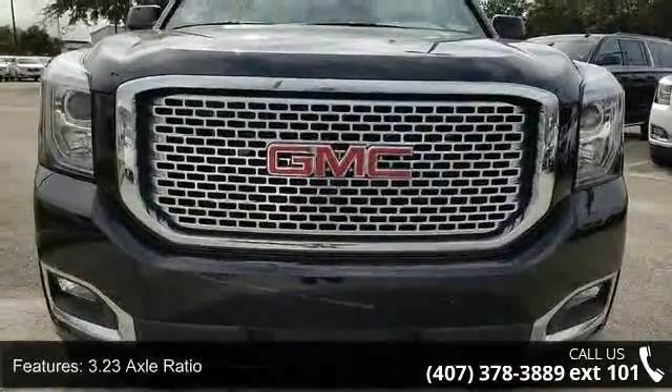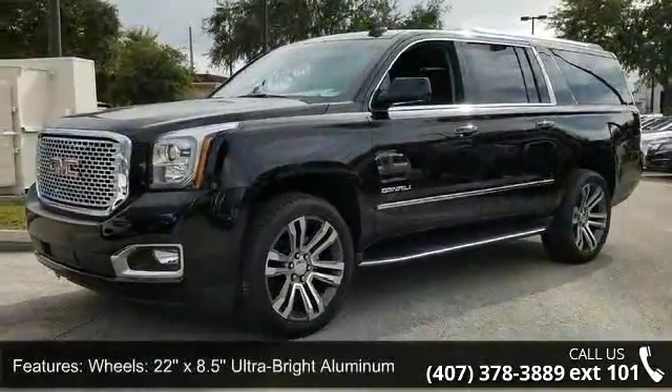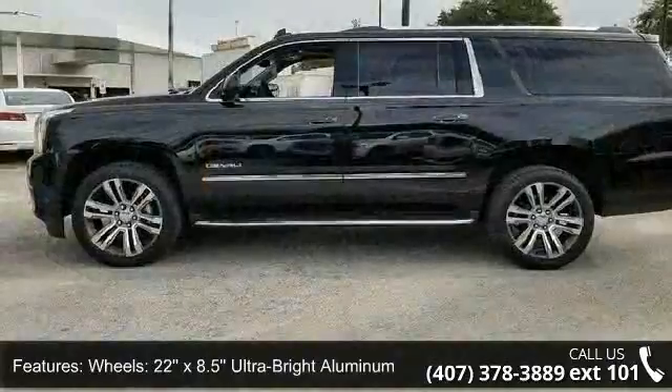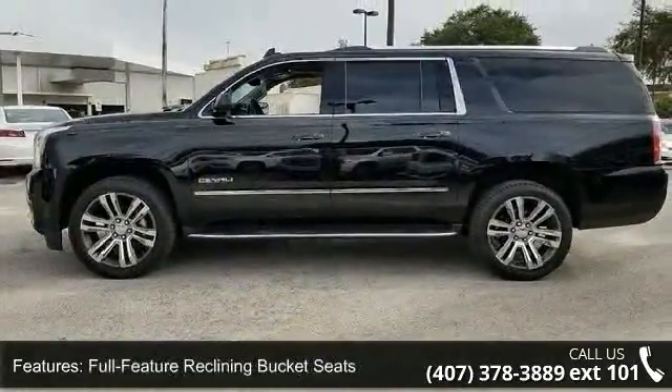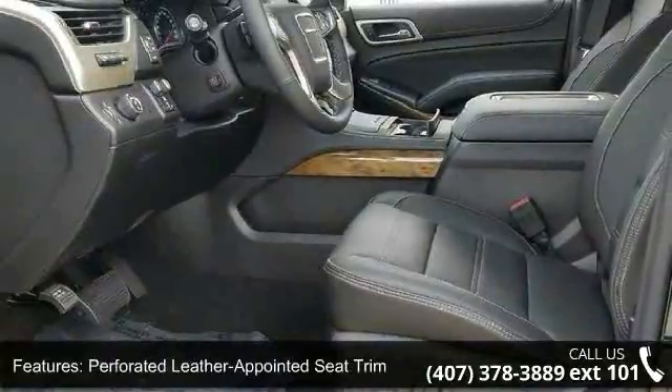This vehicle's top features include 3.23 axle ratio, 22x8.5 ultra-bright aluminum wheels, full-feature reclining bucket seats, perforated leather-appointed seat trim, and power-release second-row bucket seats.